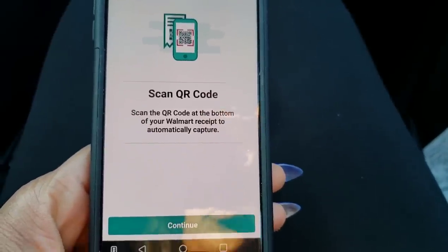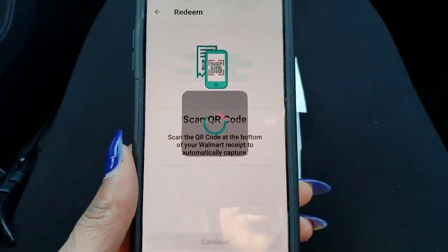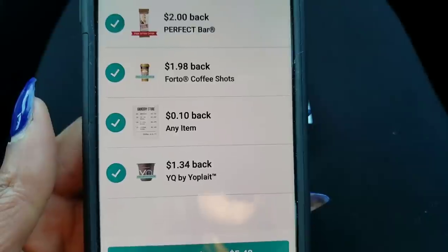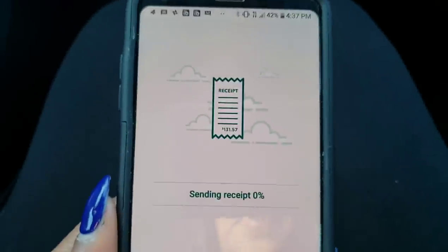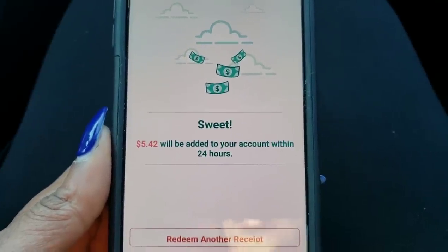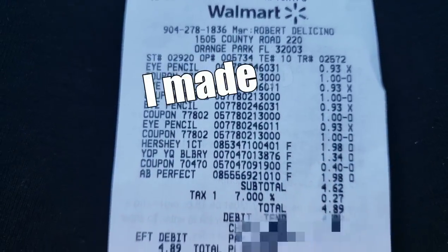At Walmart, it works a little bit differently — they don't need you to take a picture of the entire receipt, they just want you to scan the QR code at the bottom. So I click continue and scan that QR code. It's scanning — and they found all four of my purchases: $2 verified, $1.98 verified, 10 cents verified, and $1.34 verified. Already I'm getting back $5.42. I click verify purchases and Ibotta confirms $5.42 will be added to my account. Looking at my receipt, I only paid $4.62 before tax and Ibotta gave me back $5.42 — we just made money!